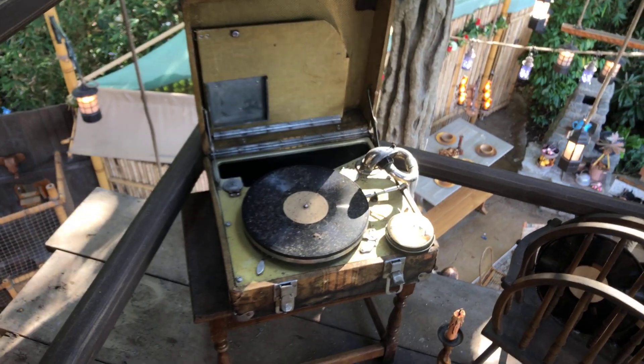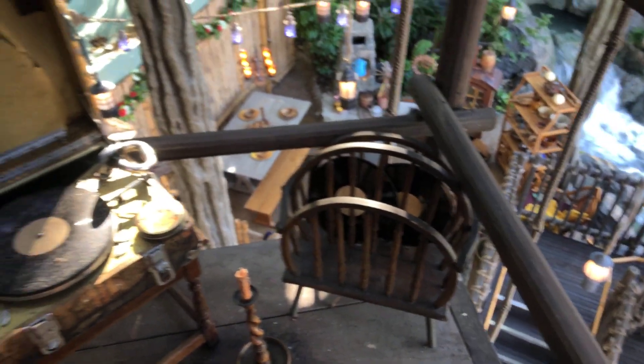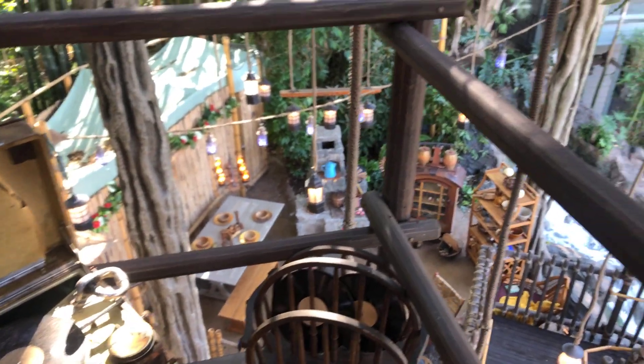There's a very old phonograph with some very old records, and we're heading on our way down.